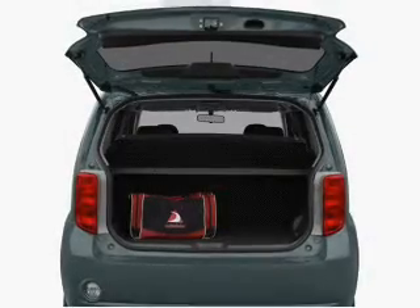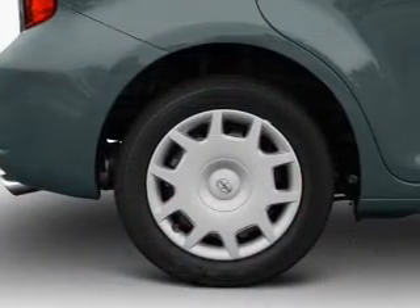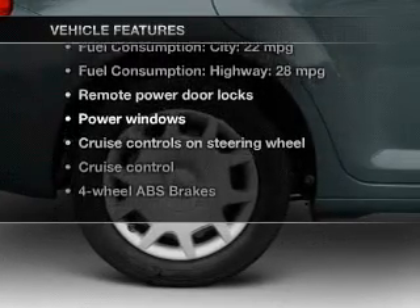Treat yourself to a premium sound system. Brake safely with the anti-lock braking system. And memory settings are one of many features. Plus, enjoy these notable features that are included in this vehicle.